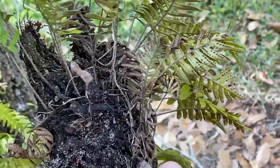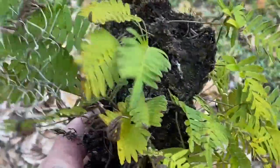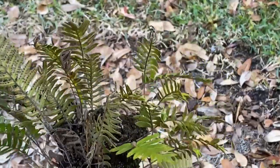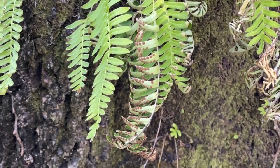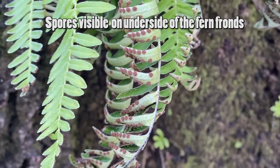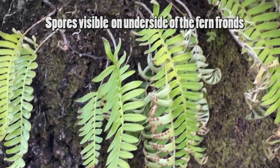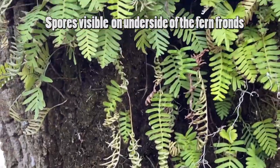As a true fern, it produces rhizomes or stems that help it spread and cling to its host. But like all true ferns, it also reproduces by producing spores. The spores are cast throughout and wind-dispersed, and this is a key reason why this species is able to thrive and spread so rapidly.